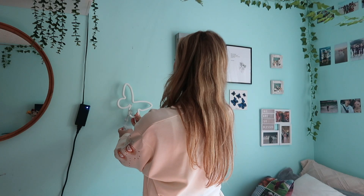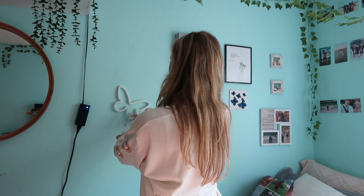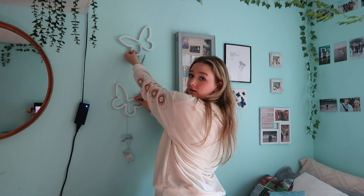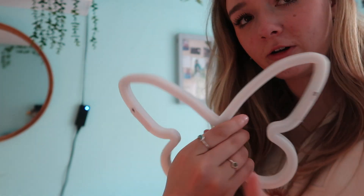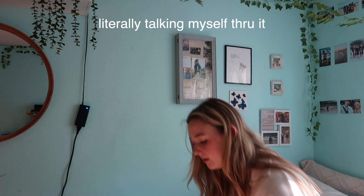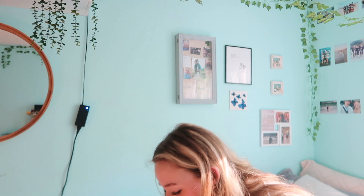I'm just gonna velcro them onto the wall, put the little velcro slips on it. I just thought of this — I have big brains. I'm gonna put the velcro and stick them onto the back of just the butterfly and they'll stick on perfectly.